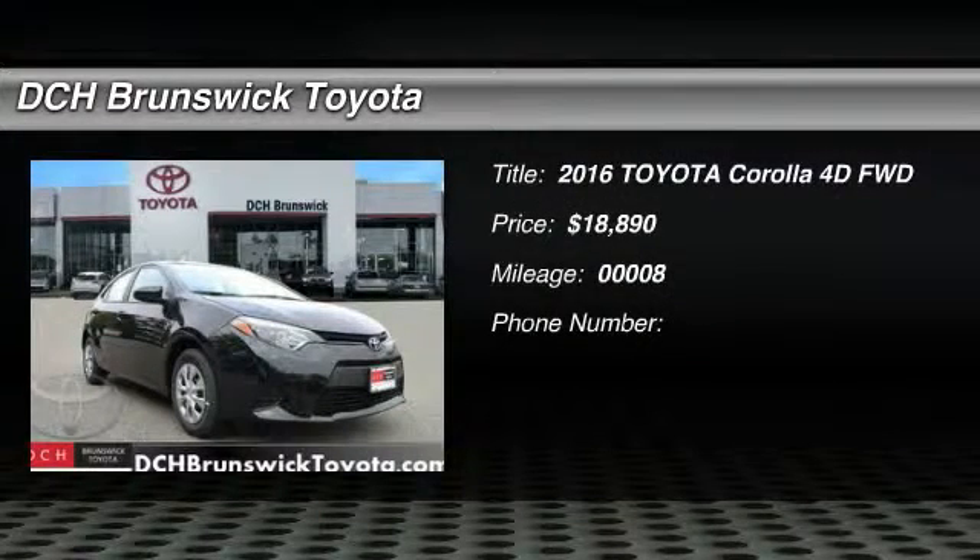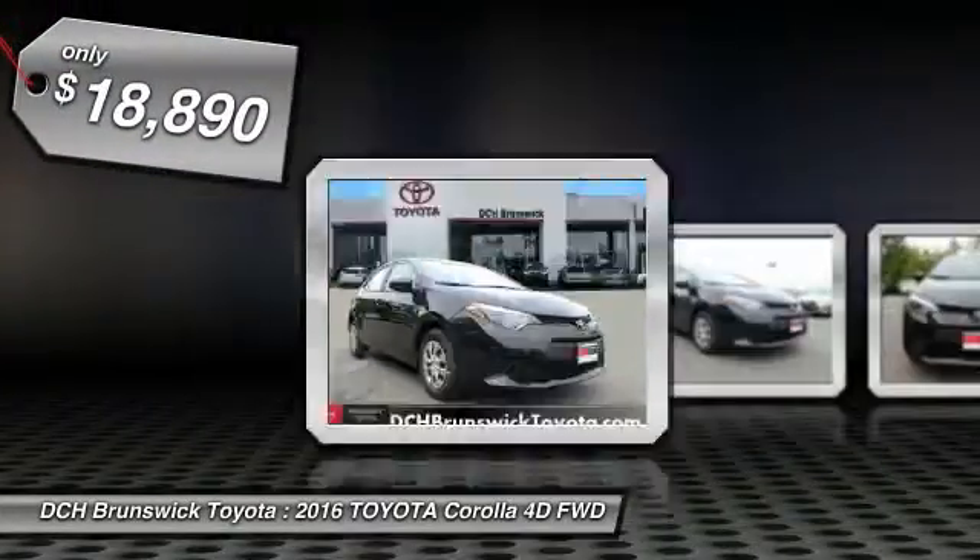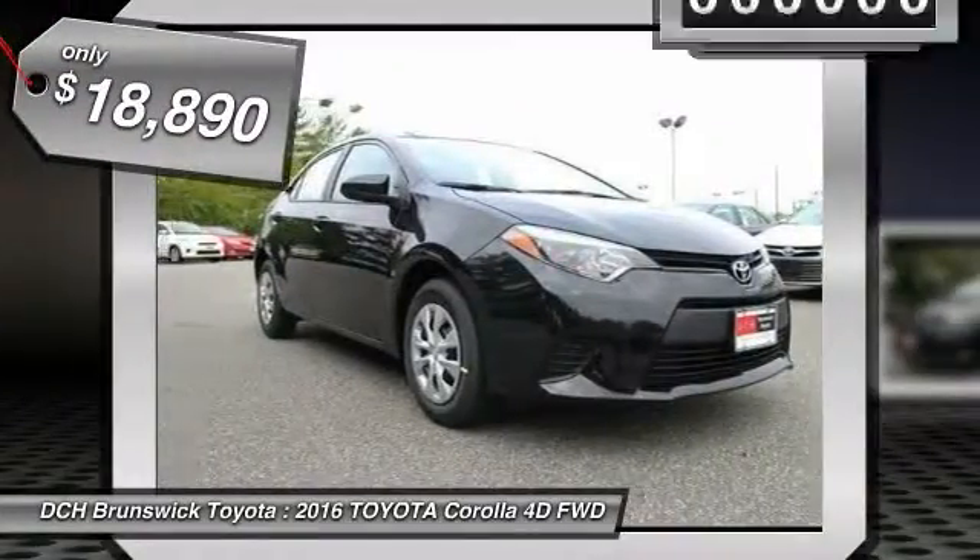The 2016 Toyota Corolla. The Corolla is still a great option for those who want dependability, comfort, and value, and is priced below $20,000.